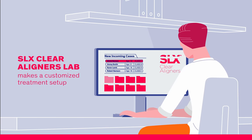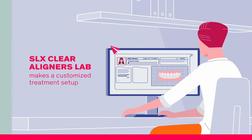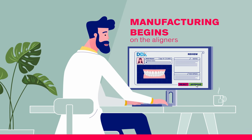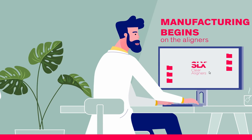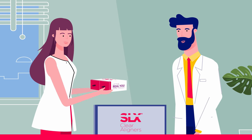Once the case has been uploaded, the SLX Clear Aligners Lab makes a customized treatment setup. You'll be able to review and approve this through our SLX Studio. Once you approve the proposal, manufacturing begins on the aligners. You may now go ahead and schedule your patients to come back for their next appointment.